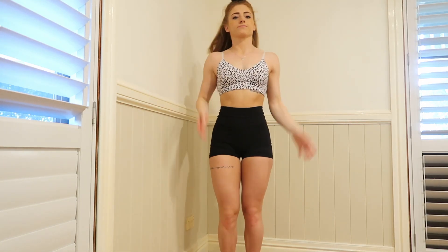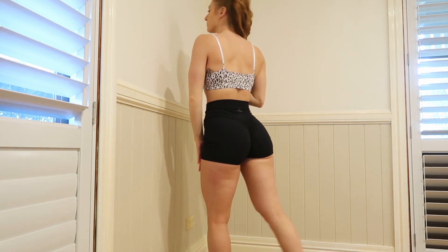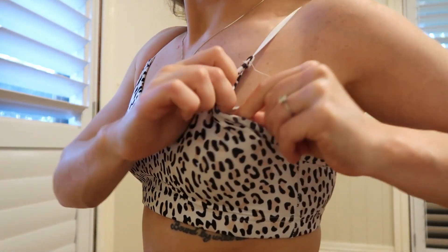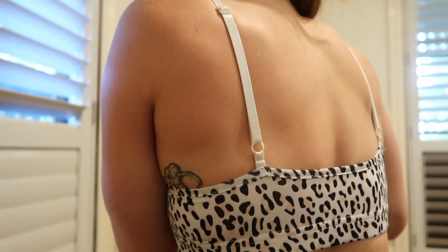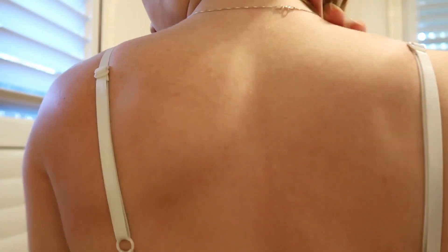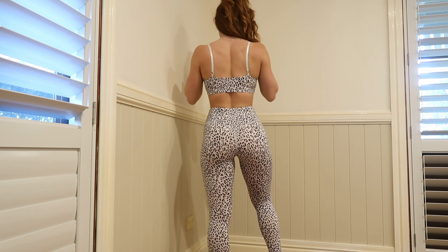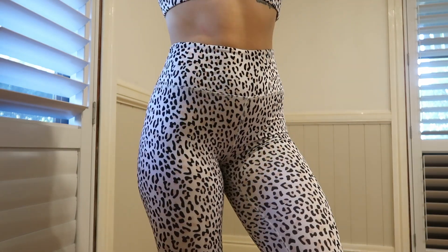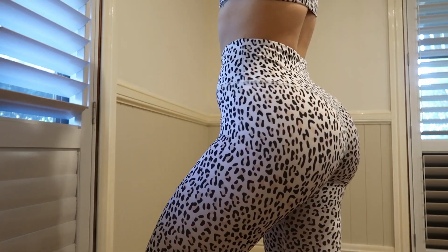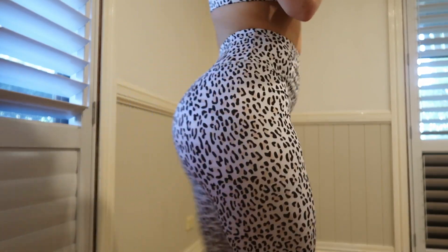Next we have the leopard print set — I'll show you the sports bra with the shorts because I love this look. Every sports bra that Vixen sells comes with removable padding, so it's up to you whether you want to wear them. I always wear them because I've only got small boobs. The straps at the back are also adjustable, which is really good. Now with the snow leopard leggings to match — these are a very different material, a lot thinner and more silky, but very breathable and comfortable to train in.